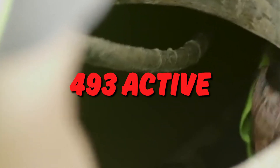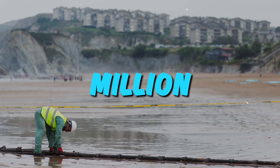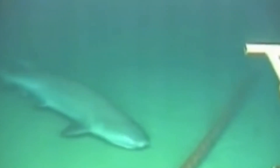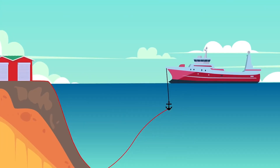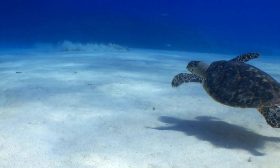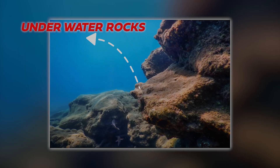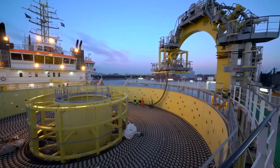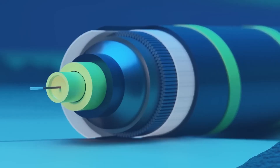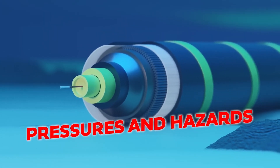Currently, 493 active and under-construction cables cover about 1.5 million kilometers of the ocean floor. Laying internet cables, which cost millions of dollars, requires careful planning. A flat seabed is preferred to avoid disruption from underwater rocks. Closer to shore, cables face more disturbances, so they are made thick and packed with stainless steel and plastic to withstand the ocean environment. This robust design helps them endure the pressures and hazards of the deep sea.